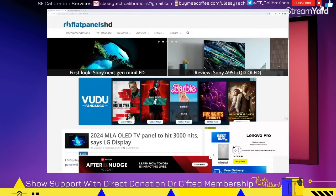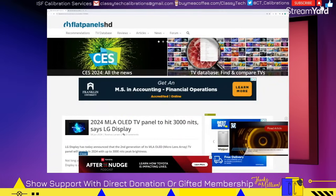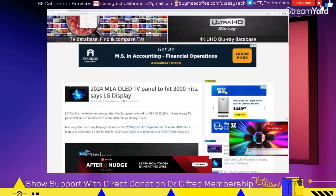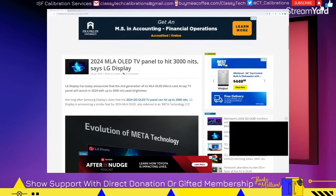With that said, there are a few that do stand out that I'll be happy to review and look forward to checking out. Before I get into the actual models, let me go over a little bit of information about panel updates. Going over to Flat Panels HD, they have reports on the new updated MLA — being called MLA Gen 2 or MLA 2.0, Meta Technology 2.0, whatever you want to call it. This is the second generation of MLA-based WRGB OLED TVs.